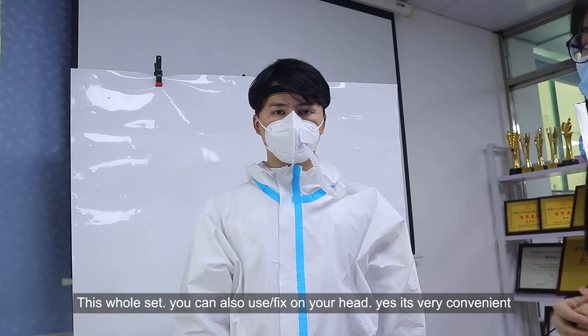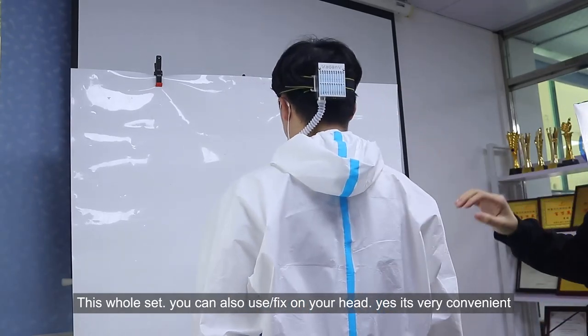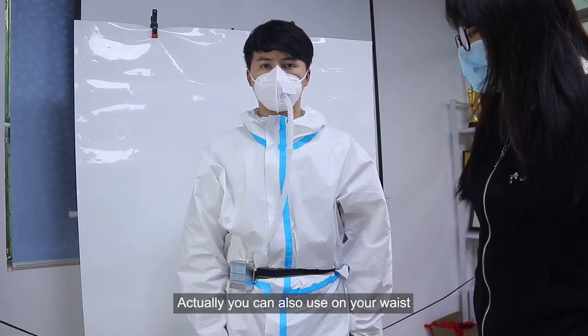This is the headset and you can also use it on your head. It's very convenient. And actually you can also use it on your wrist.